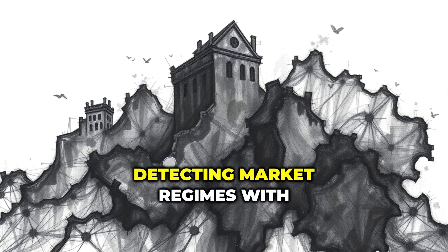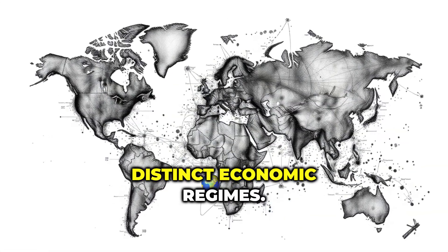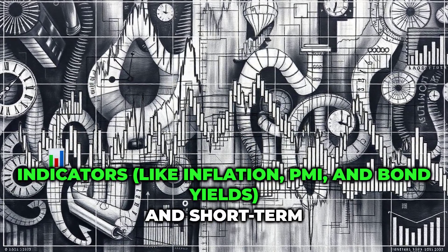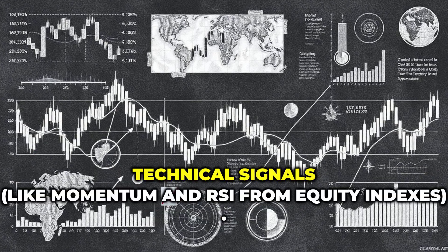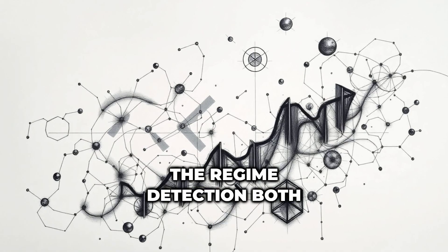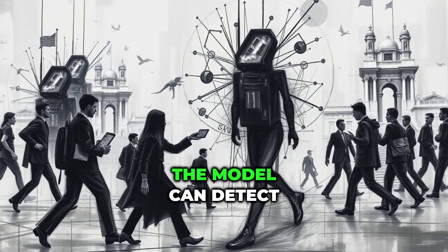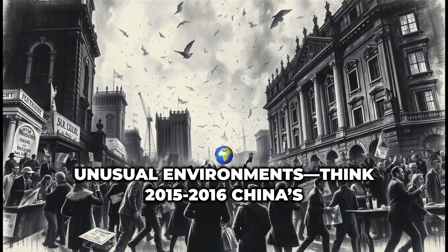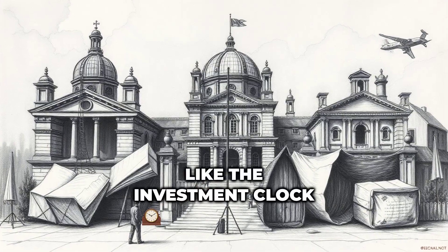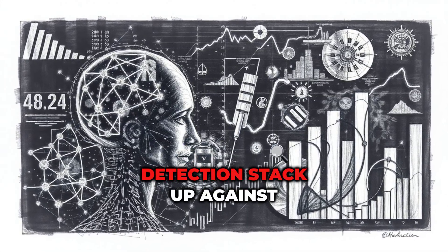Chapter 2: Detecting Market Regimes with Hierarchical Clustering. The model uses hierarchical clustering to identify four distinct economic regimes. It combines both macro indicators — like inflation, PMI, and bond yields — and short-term technical signals, like momentum and RSI from equity indexes. This dual input makes the regime detection both responsive and robust. Because it adapts over time, the model can detect unusual environments — think 2015–2016 China's market turmoil — that traditional frameworks like the investment clock might miss. So how does this AI regime detection stack up against the classics?